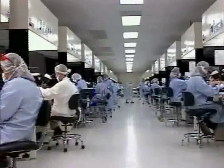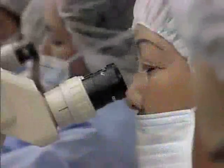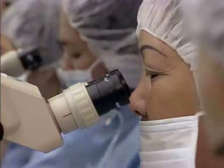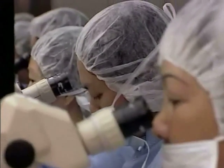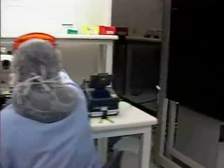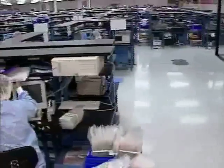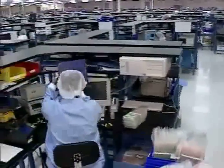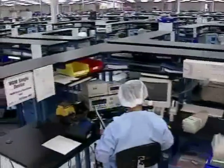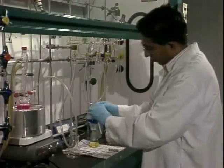Another concern is that the cost of setting up a fabrication lab to build microchips today is about a billion dollars. As the design rules — the component-to-component distances — get very small, the cost of these fabrication facilities will go up astronomically. So again, some way has to be found around this technological problem.